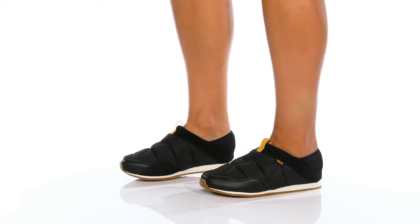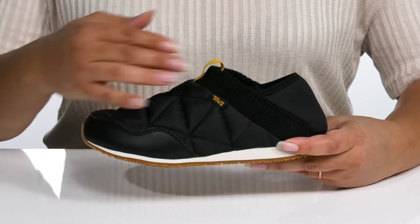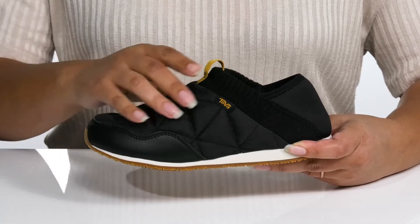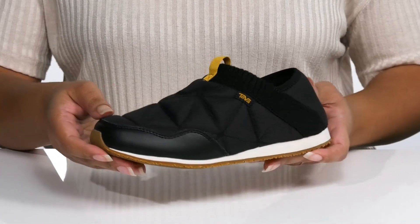Add style and comfort to your wardrobe when you wear these unique shoes by Teva. They feature a textile upper with a stretchy collar for easy slip-on and a pull tab at the tongue to assist you with on and off. The upper has a cushioned quilted look that gives you some extra comfort.